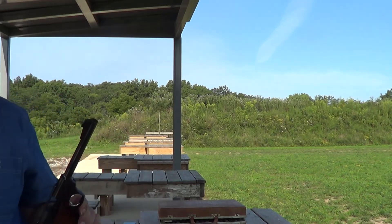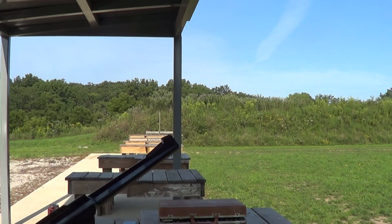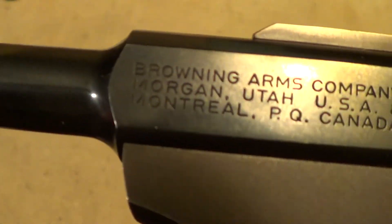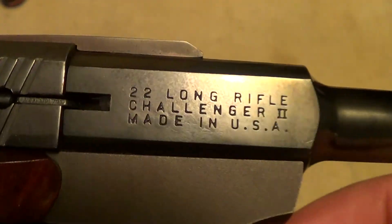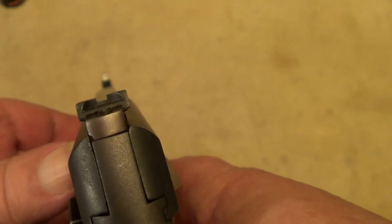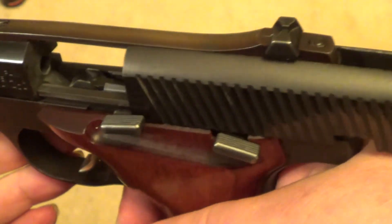Nope, no problem there. Well, these Browning Challenger 2s really are a pretty good quality pistol. Let's see if we can get all these markings to show up here. Good sights on it — they work well.